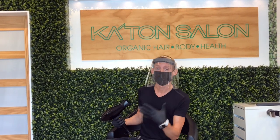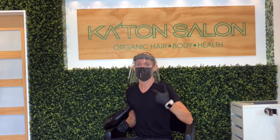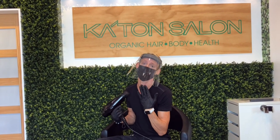As you guys have noticed, I'm wearing a face shield. This is for your protection and mine. It gets hot in these things.